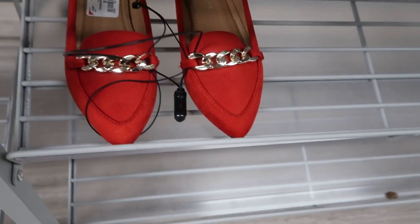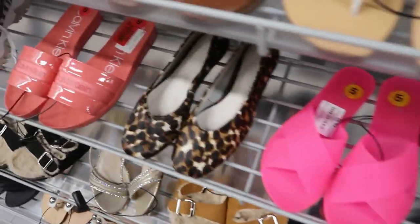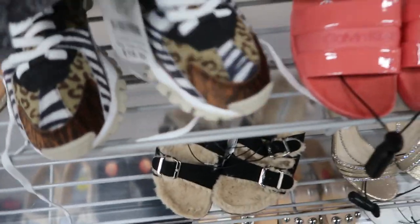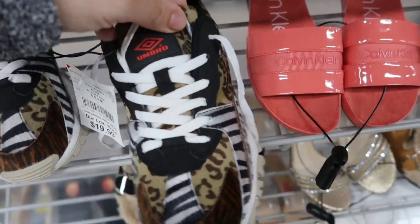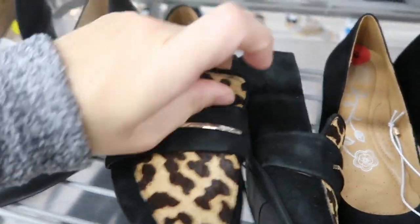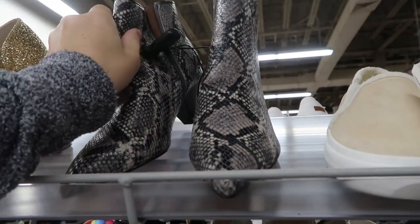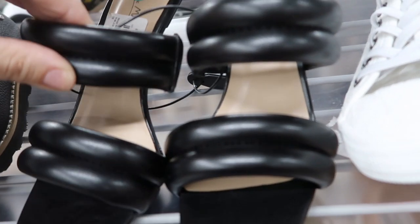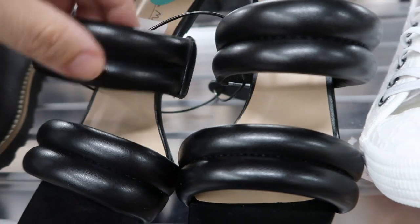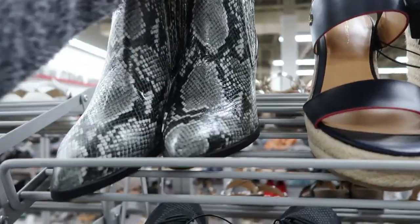They also have those Madden Girl loafers for $16.99 - the red is really cute for Valentine's. These Umbro sneakers look kind of cool, they're $19.99. These are really cute little Franco Sarto loafers for $16.99. These leopard boots from Franco Sarto are $24.99. These are really cute from Ann Michelle at $14.99. Here's a little Mark Fisher boot for $19.99 - those are so cute for that price.